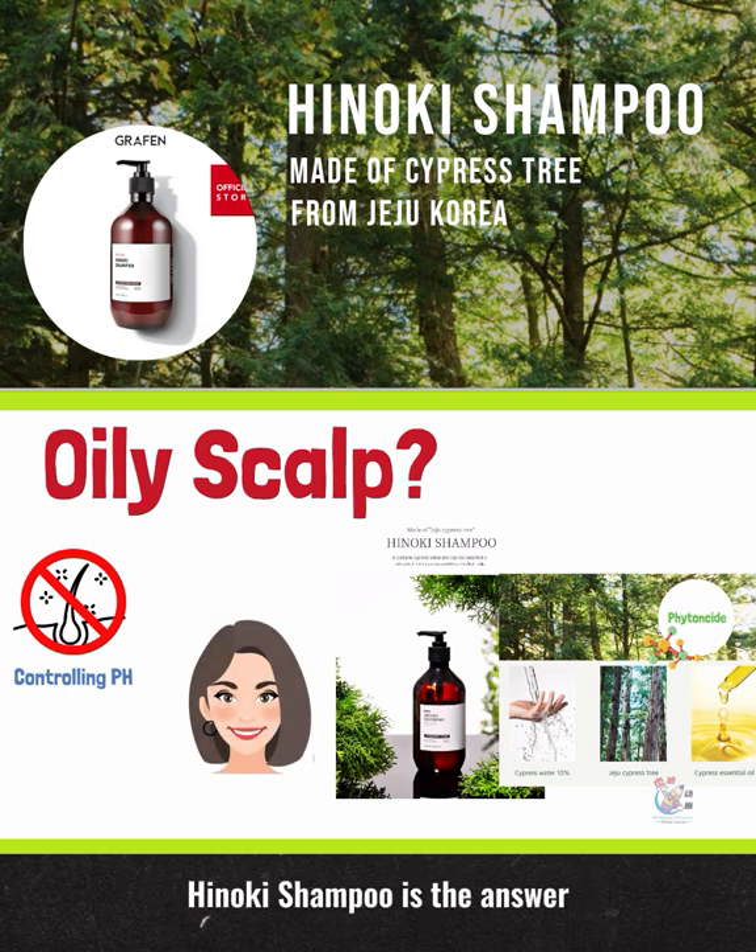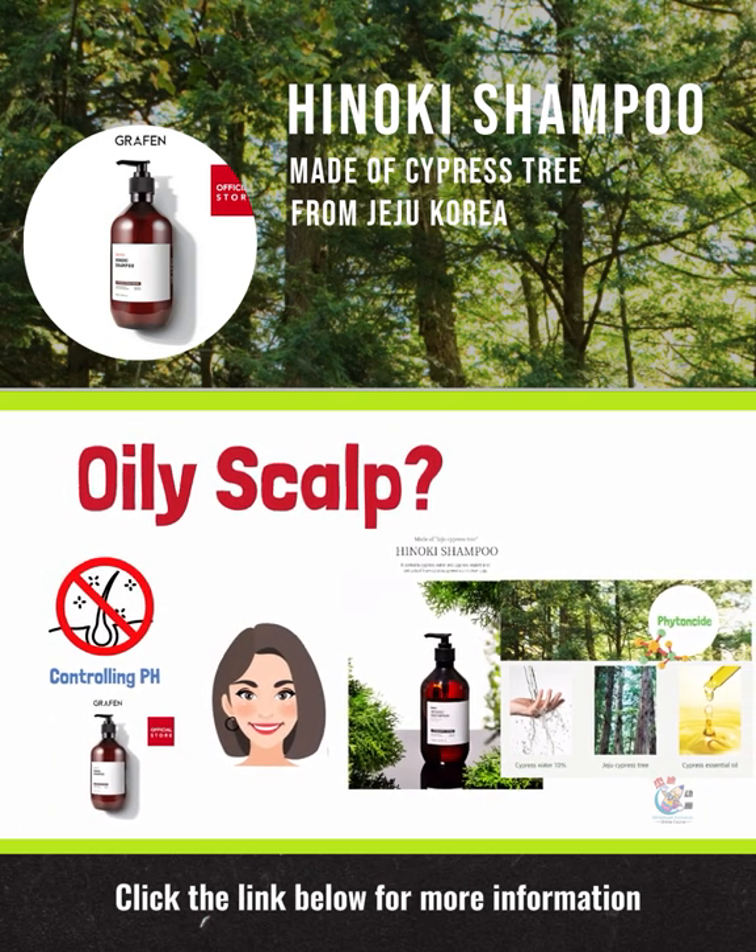Hanoki Shampoo is the answer. Click the link below for more information.